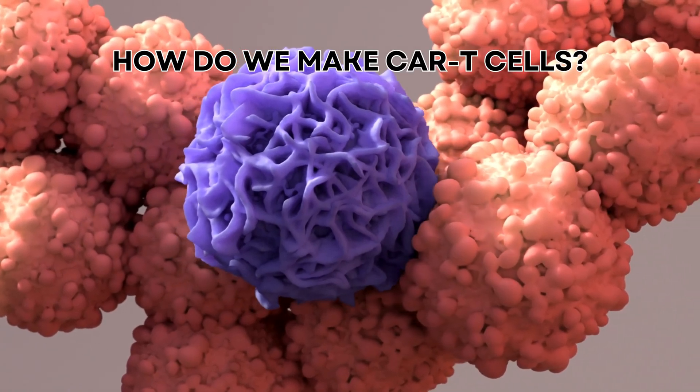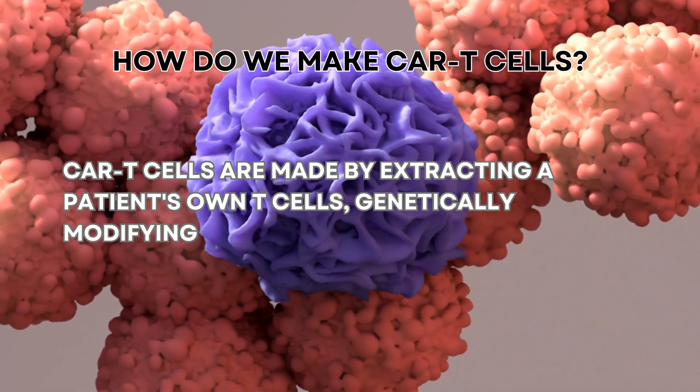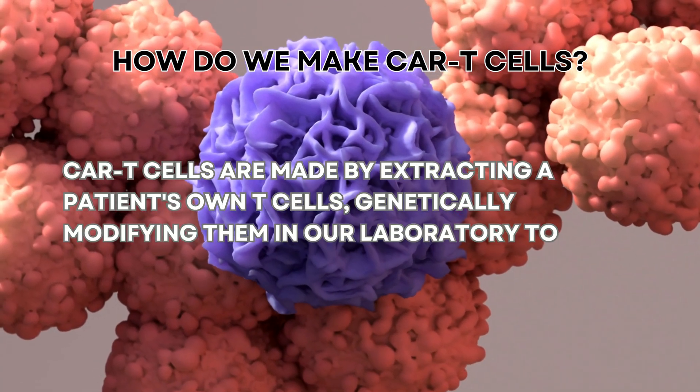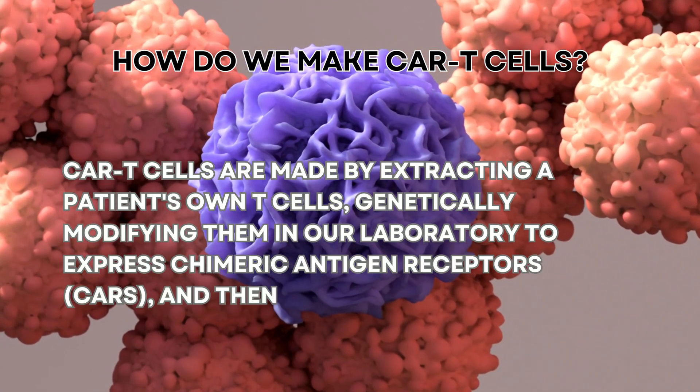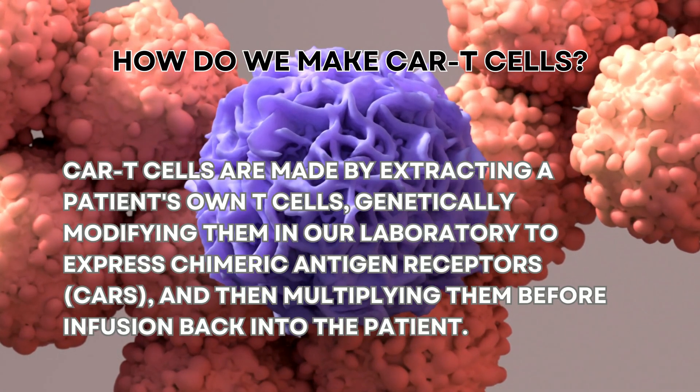How do we make CAR T cells? CAR T cells are made by extracting a patient's own T cells, genetically modifying them in our laboratory to express chimeric antigen receptors (CARs), and then multiplying them before infusion back into the patient.